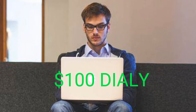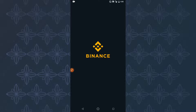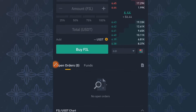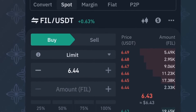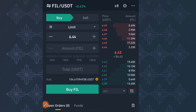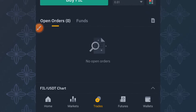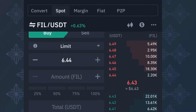Hey, what's going on everyone, welcome back to the channel. My name is Daniel and in this video I'm going to be showing you how you can make at least $100 daily trading cryptocurrency on Binance. This method works perfectly and is basically for beginners — when you are just starting in the crypto space you get confused on how to read the chart and everything else.